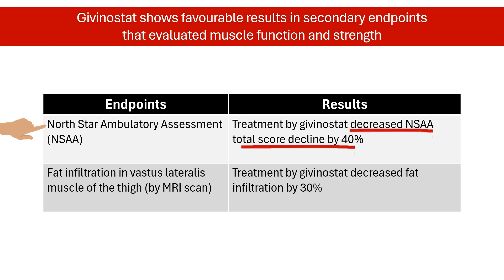The study also looked at fat buildup in the thigh muscle using MRI scans. This buildup, called vastus lateralis fat fraction, is a predictor of walking difficulties and worsening DMD. People taking givinostat had 30% less fat infiltration compared to those on placebo.